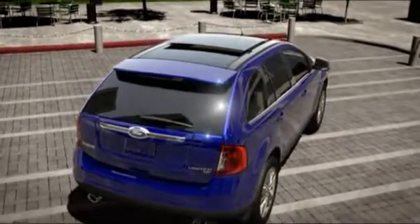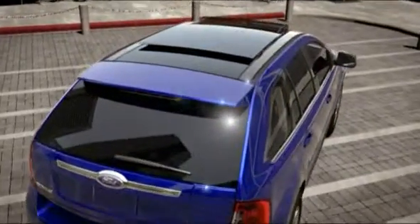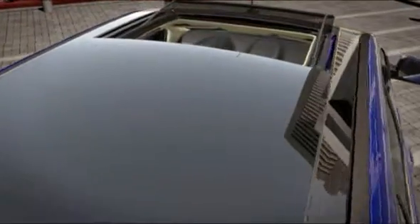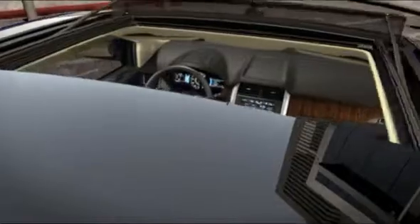The way you interact with your vehicle is about to change. Forever. That's because the available technology in the 2011 Edge is more than new. It's revolutionary.